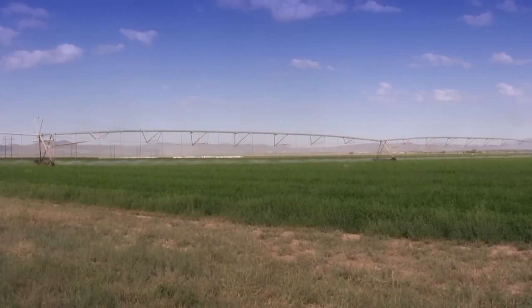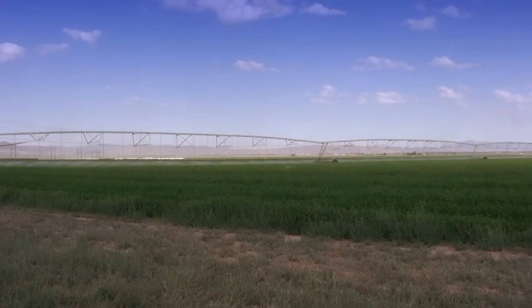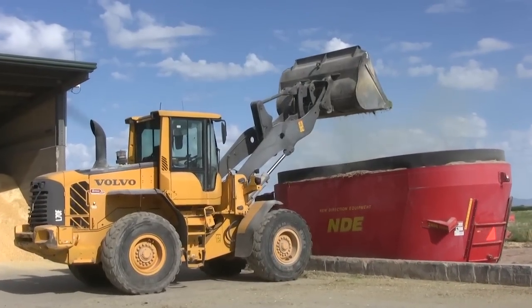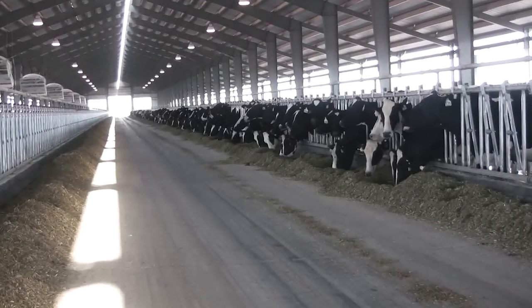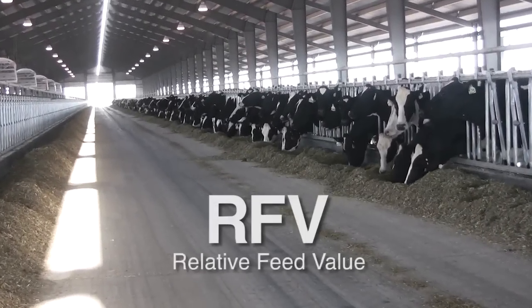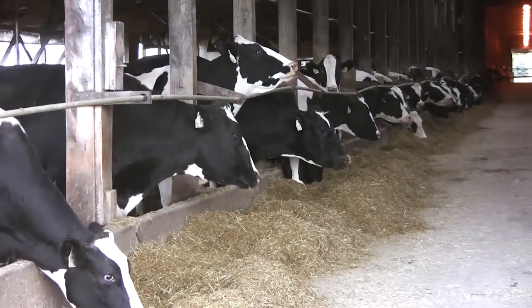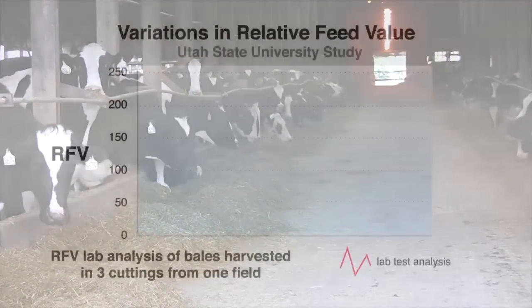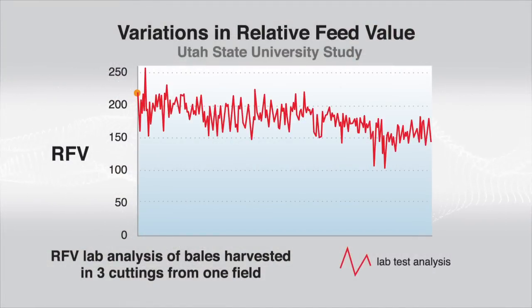Alfalfa is a high-value crop and a power-packed ingredient in cattle rations, especially for the dairy producer. Yet this crop can add more uncertainty to the ration than any other ingredient. The reason is that alfalfa's relative feed value, or RFV, can vary drastically, affected by the plant variety, maturity at cutting, or any of several handling and harvesting conditions. In fact, it's not uncommon for RFV to range from lows of 100 points to highs of over 250.